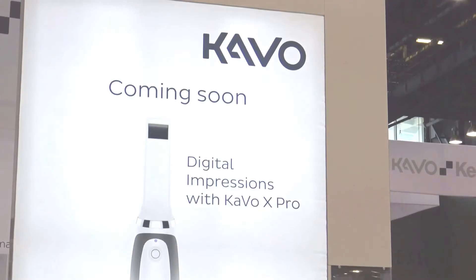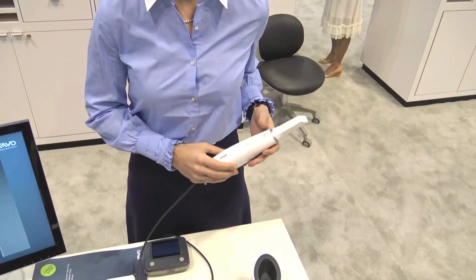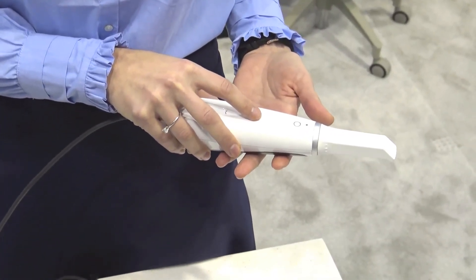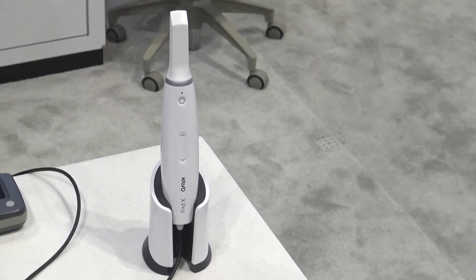We have one more product — it's the Carestream X Pro. The Carestream X Pro is our first digital impression system. It is a product that shines for its accuracy and its ergonomics. It will obviously be integrated with the rest of the Carestream digital platform. It's the first time we're showing that product in the North American market, and it will be available later this year.